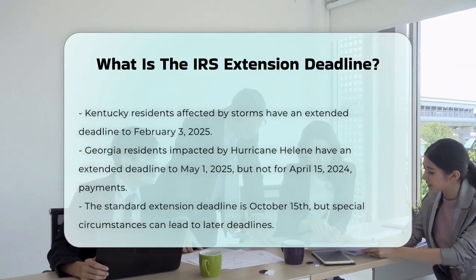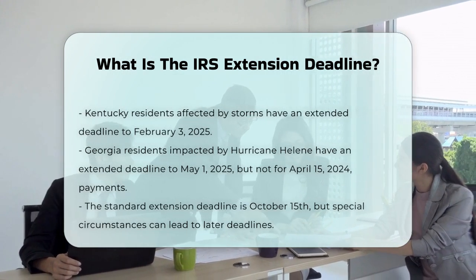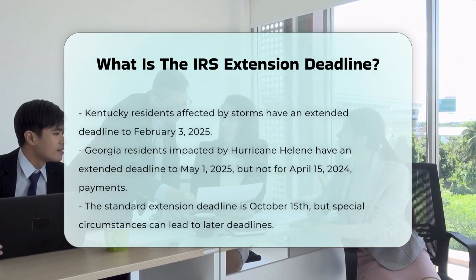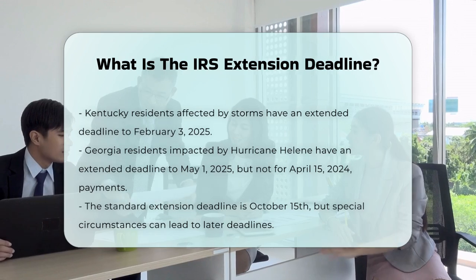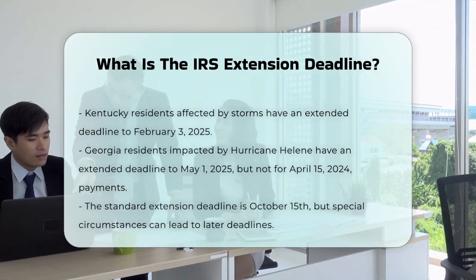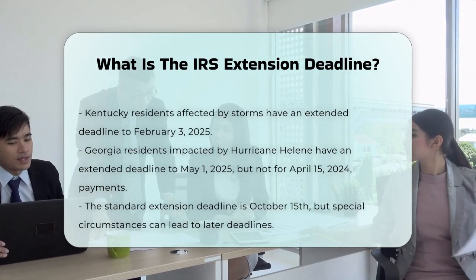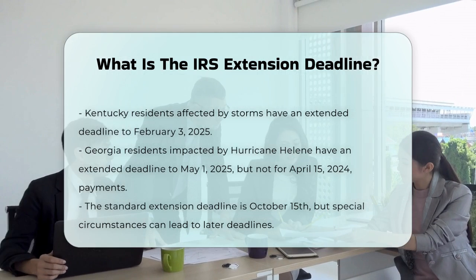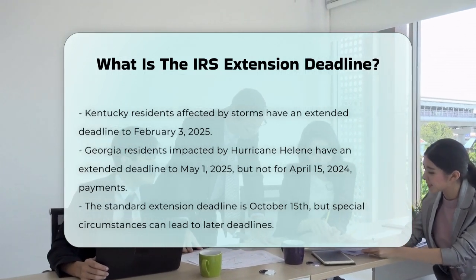For those affected by Hurricane Helene in Georgia, the deadline has been extended to May 1st, 2025 for filing returns and making certain payments, but this does not apply to payments that were due on April 15th, 2024. To summarize, the standard IRS extension deadline is October 15th, but it can be extended further in special circumstances.